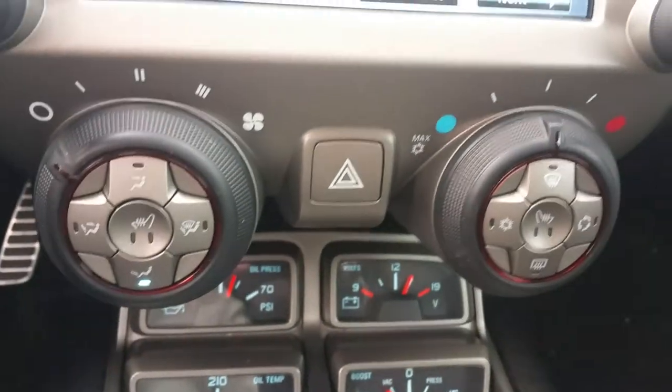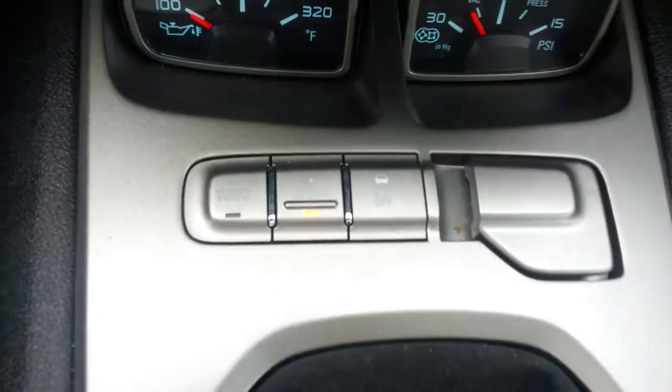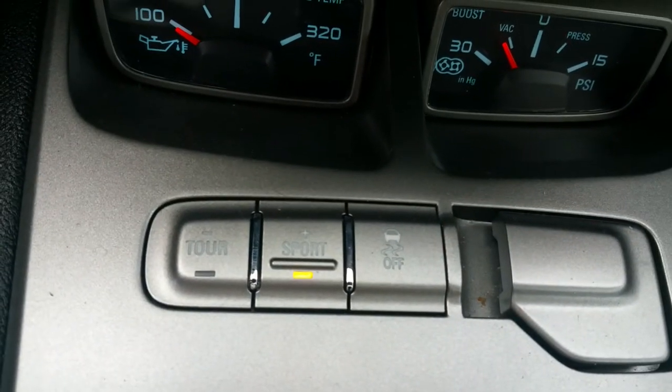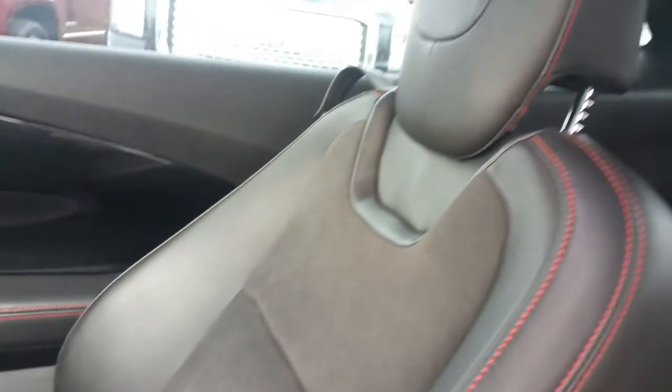There's your climate control, sport modes, traction control, and sunroof.